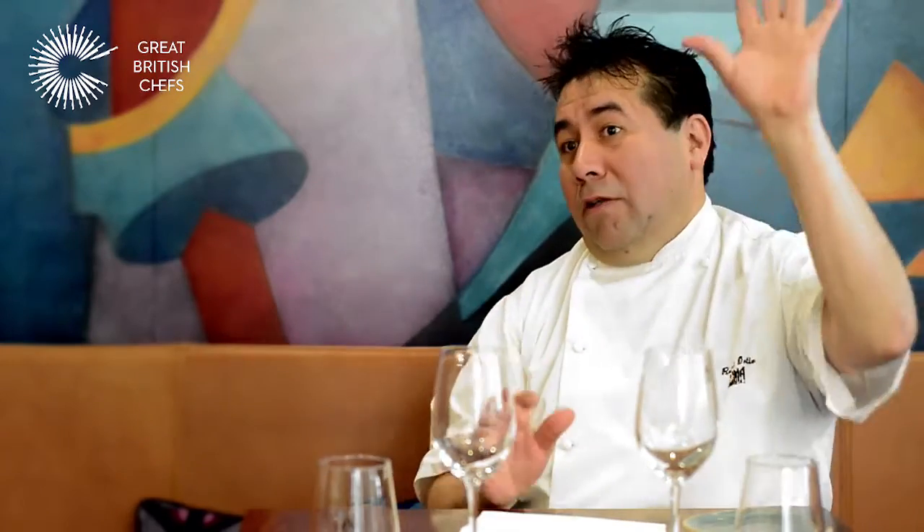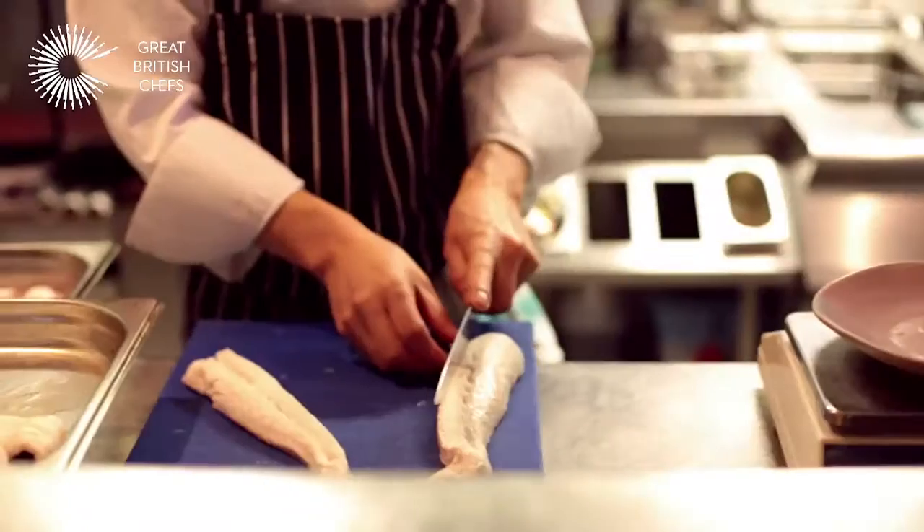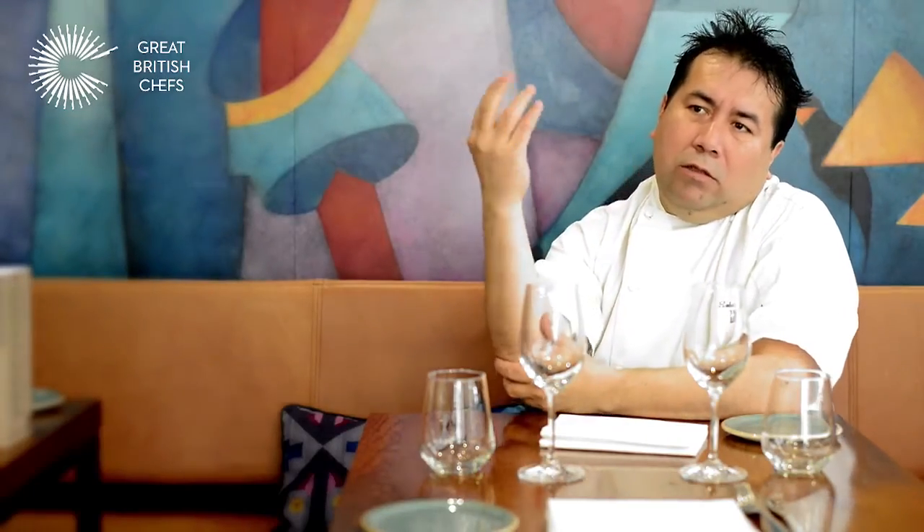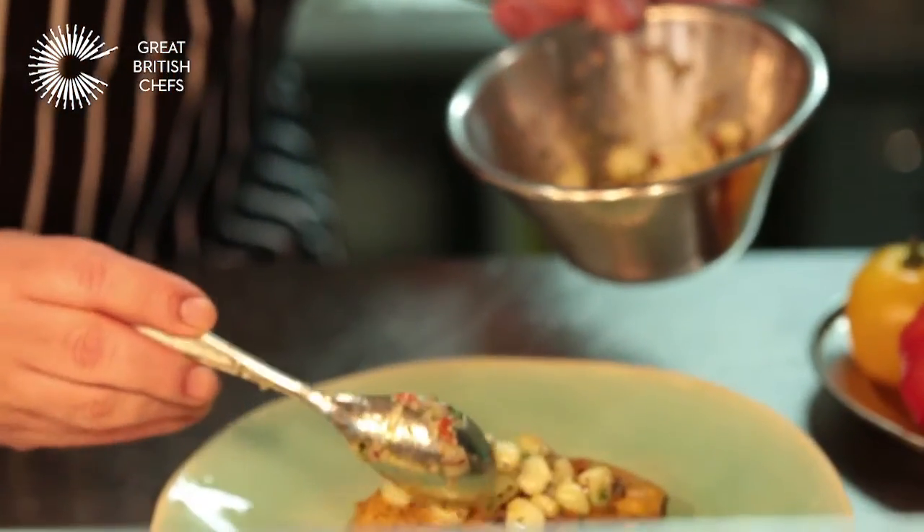Ceviche is something very iconic in Peru, from south to north on the mountains. In the coastal part, people will use sea bass or sea bream, that sort of fish. If you move up into the mountains or the Andes, people will use cereals.